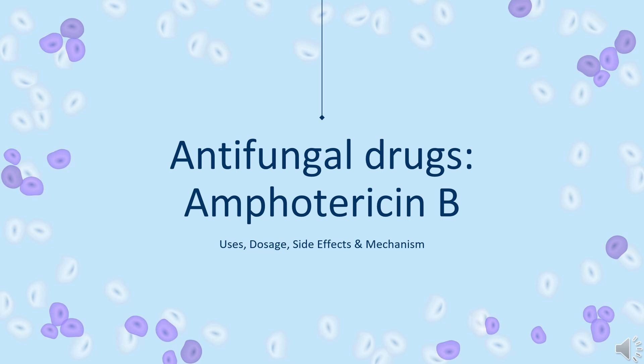In this video: What is Amphotericin B? What is Amphotericin B used for? Contraindications. What are the side effects of taking Amphotericin B? How does Amphotericin B work? How to use Amphotericin B?